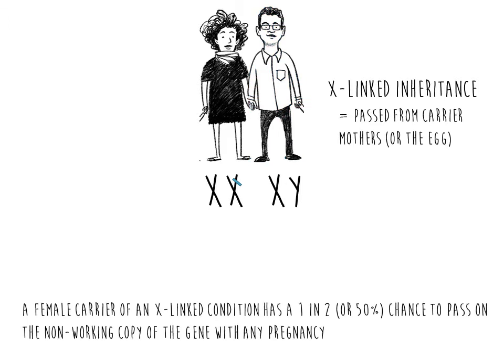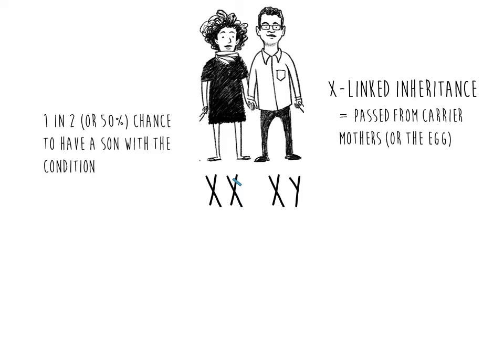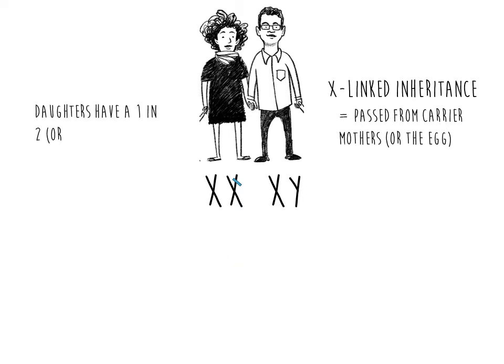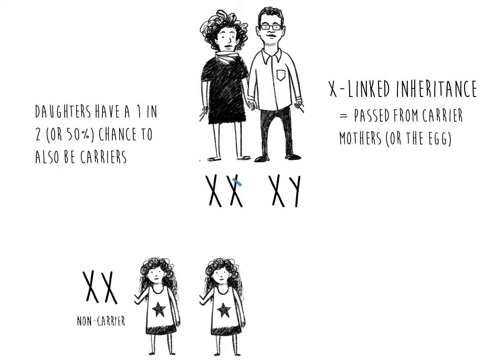A female carrier of an X-linked condition has a 1 in 2 or 50% chance to pass on the non-working copy of the gene with any pregnancy. Her sons will have a 1 in 2 or 50% chance to have the condition — the mother could pass on her working copy and have a son without the condition, or pass on her non-working copy and have a son with the condition. Her daughters will have a 1 in 2 or 50% chance to also be carriers — the mother could pass on her working copy for a non-carrier daughter, or her non-working copy for a daughter who is also a carrier.